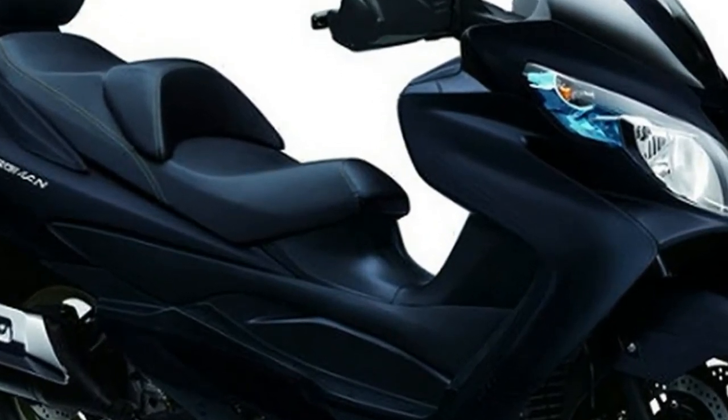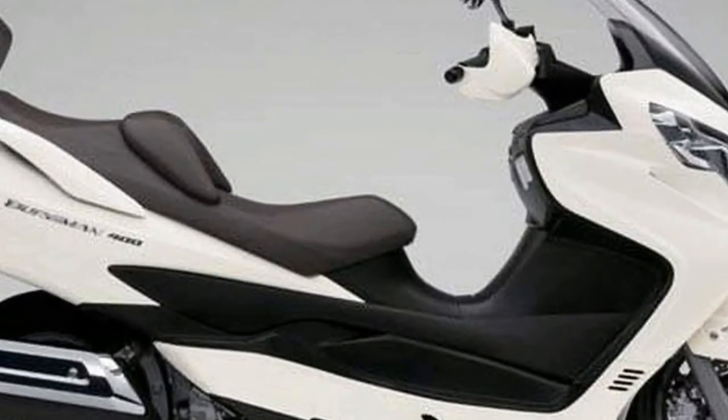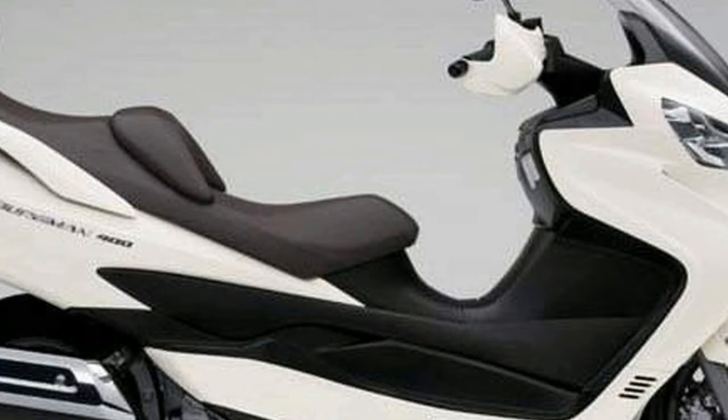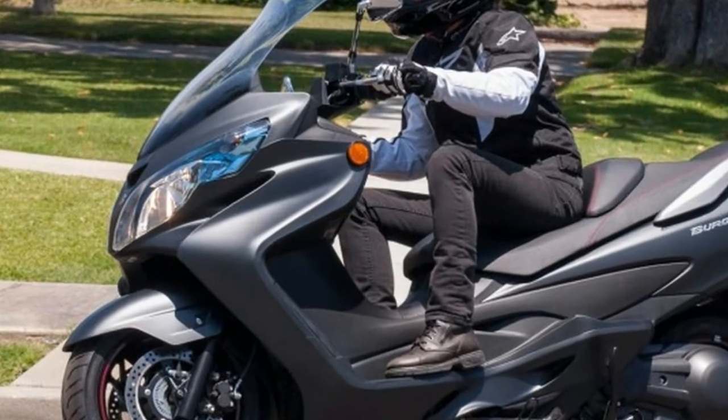The Japanese firm have worked hard to improve the looks, usability, and rider comfort of the Bergman. The seat height is increased to 755 mm, though its width has been reduced to compensate, while the comfort padding is 20 millimetres thicker.